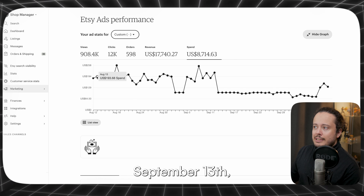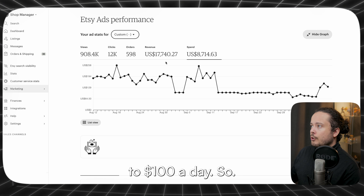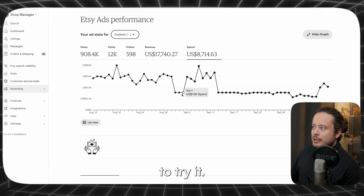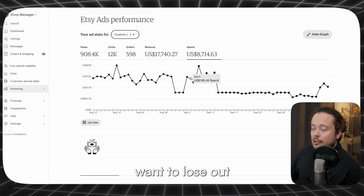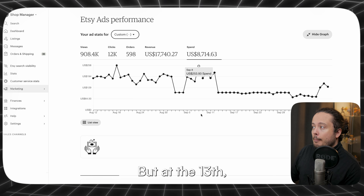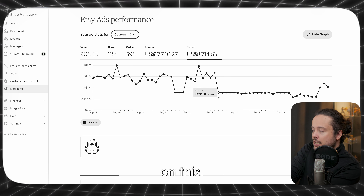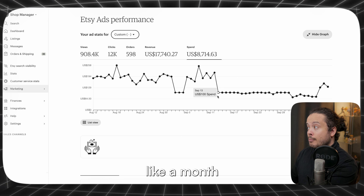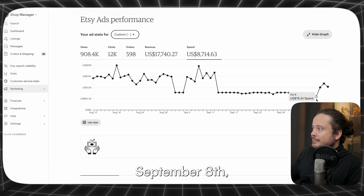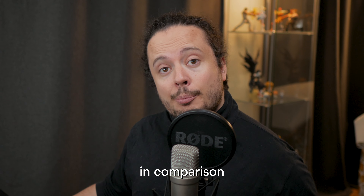Specifically at September 13th, I basically changed my ad budget from $1,000 a day to $100 a day. At the beginning of September I was really hesitant, so I bumped it back up to $1,000 a day for like three days in early September because I didn't want to lose out on sales. But at the 13th, I realized I can't get any good data if I don't do it for at minimum two weeks — probably a month would be best. So from September 13th all the way through, I put it back up on the 9th, with $100 in ad spend compared to $1,000.